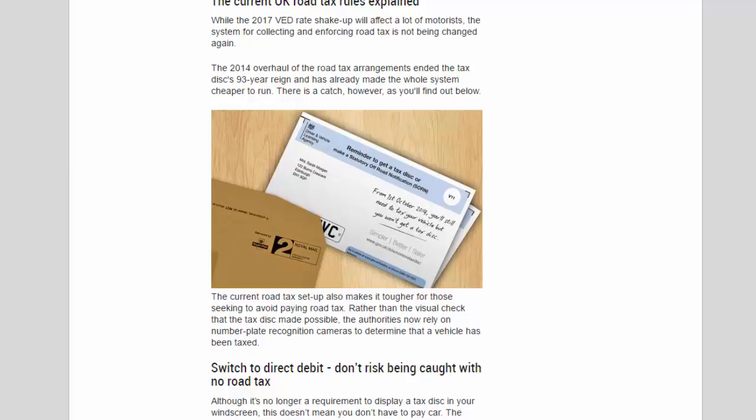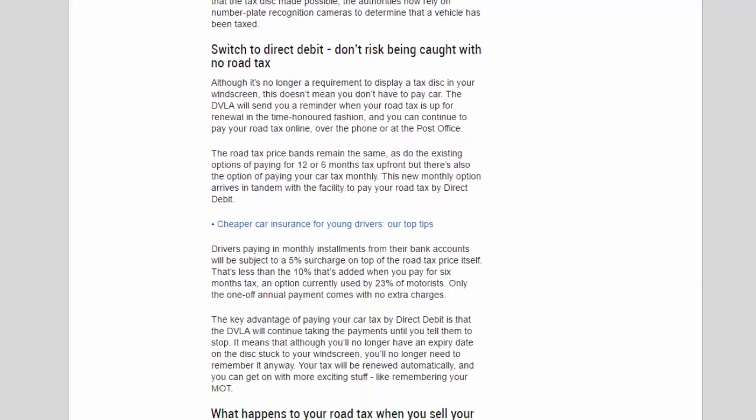There is a catch, however. The current road tax setup makes it tougher for those seeking to avoid paying road tax. Rather than the visual check that the tax disc made possible, the authorities now rely on number plate recognition cameras to determine that a vehicle has been taxed. Although it's no longer a requirement to display a tax disc in your windscreen, this doesn't mean you don't have to pay. The DVLA will send you a reminder when your road tax is up for renewal, and you can continue to pay online, over the phone, or at the post office. The road tax price bands remain the same, as do the existing options of paying for 12 or 6 months up front.